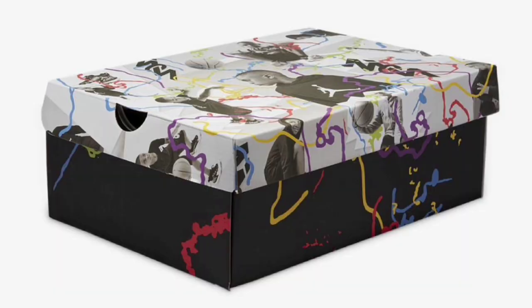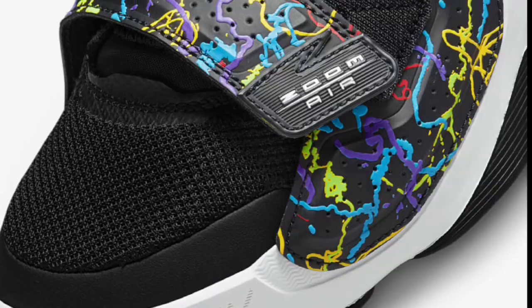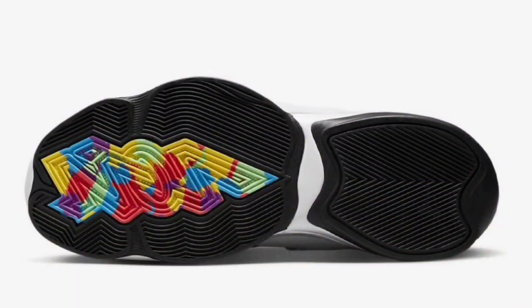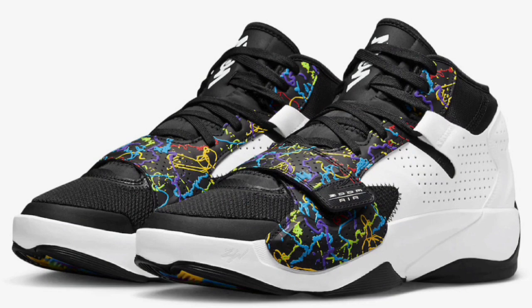The next Zion 2 we're going to talk about dropped September 7th of 2022, also retailing for $120. Like most Zions, these feature the mix of leather and mesh materials with black and white color blocking. Other highlights were the multi-color squiggly scribbles on the overlays and mid-foot strap, which I thought was pretty unique — it actually matched the box. Personal branding on the tongues and insoles, of course. I like this one a little more than the Dynamic Turquoise or the Hope Diamond because the front part of the shoe has more character and color. I'd give this one a solid 8.5.